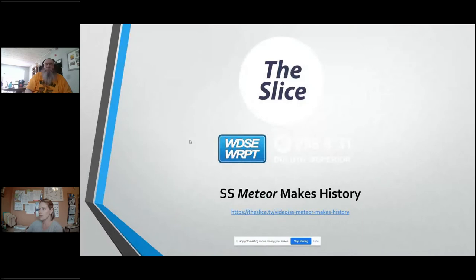The SS Meteor was featured on the Flight, which is our local PBS station production that they do. I'm going to share this video that gives you a brief little insight into the SS Meteor.